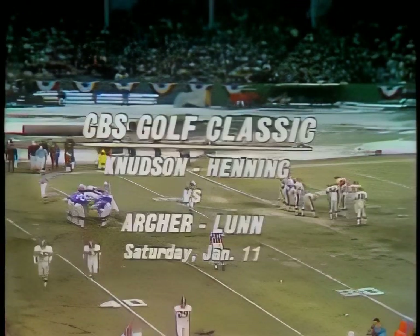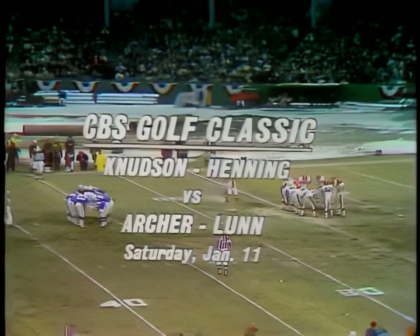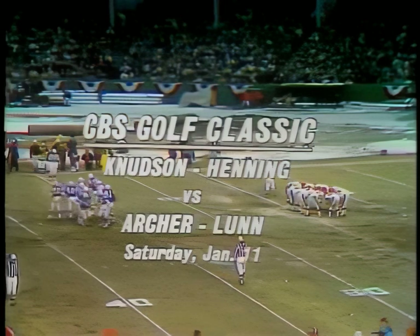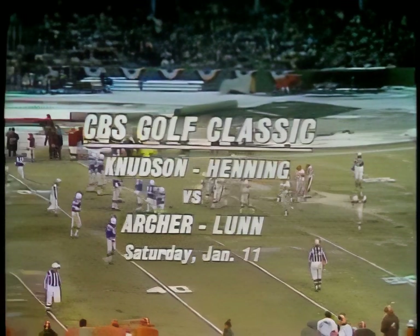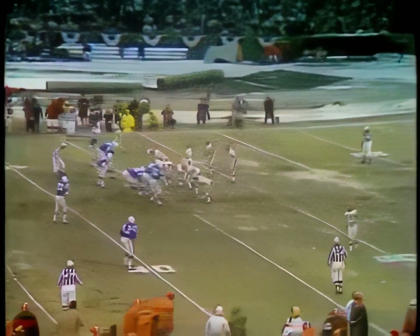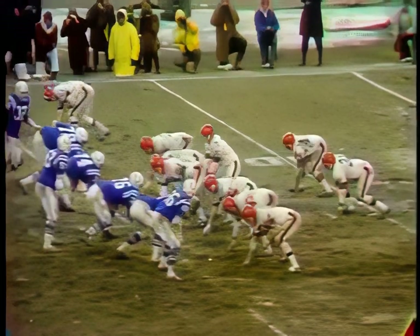This Saturday, the 11th of January, the sixth annual CBS Golf Classic gets underway. George Knudsen and Harold Henning meet the team of George Archer and Bob Lund in the opening match. Two hundred and twenty-five thousand dollars in prize money. Check your local program listings for the time in your area. The date is January 11th.